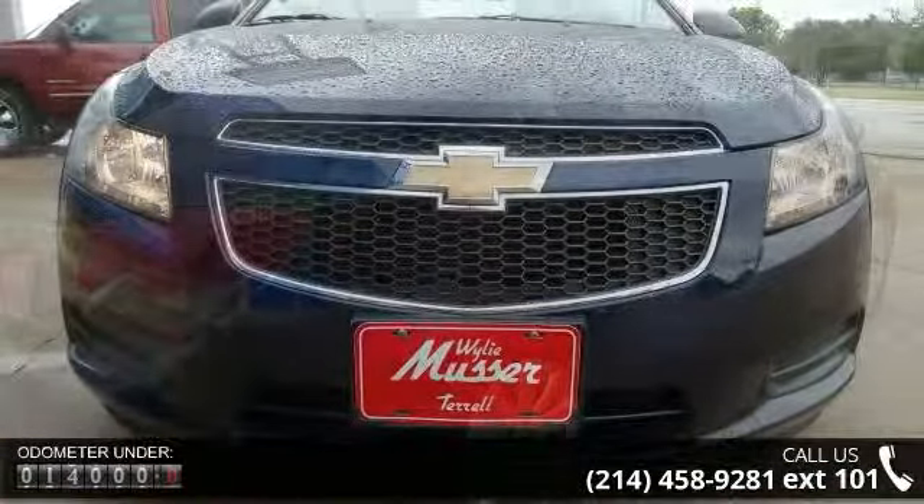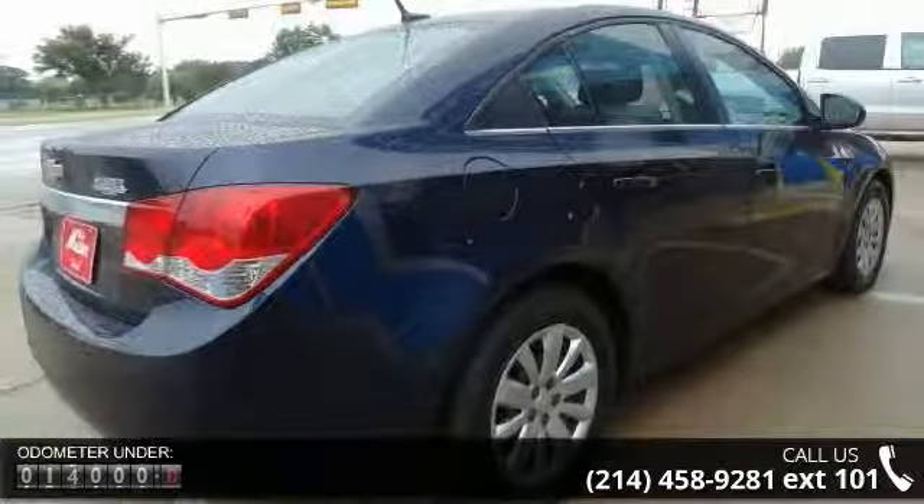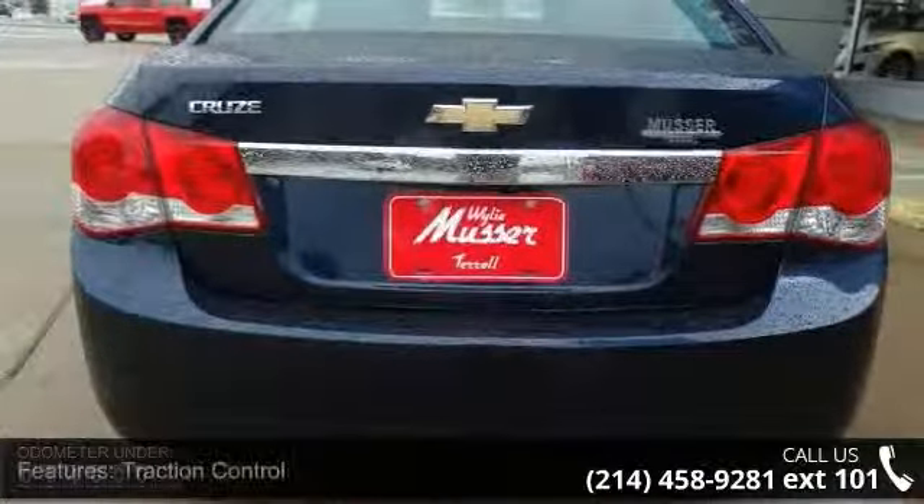This vehicle's top features include stability track, keyless entry, traction control, daytime running lights, power steering, OnStar, and ABS four-wheel.